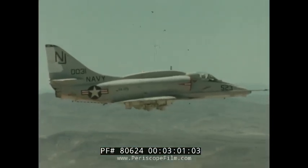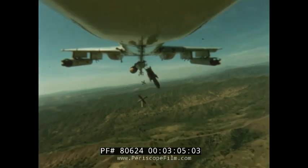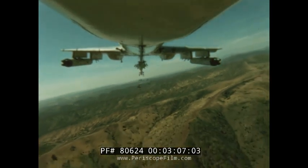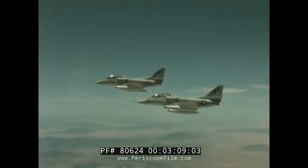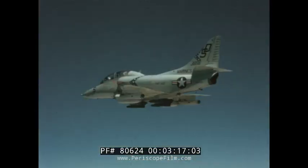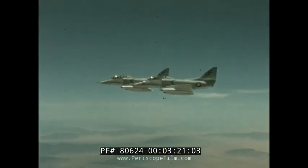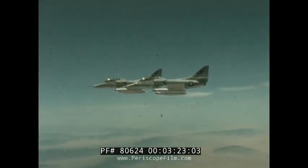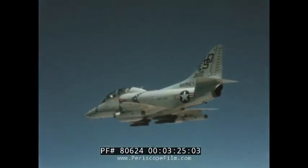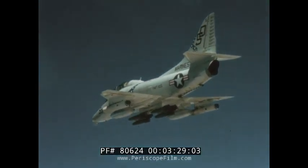This is the A-4F, a weapon system proven in combat. Sharing these advanced capabilities with the A-4F is a two-place version, the TA-4F. It combines the features of combat Skyhawks with new trainer capabilities. Its full combat capabilities are used in forward air controller missions, armed reconnaissance, as well as for combat training.